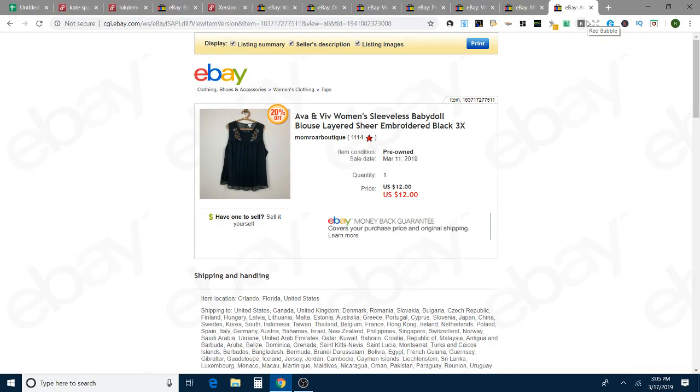This is an Ava and Viv sleeveless baby doll blouse — 3X size, really pretty. I'm not sure if it was ThredUp or the bins. I took an offer for $12, and that took six days to sell. I always thought Ava and Viv was a really good brand for plus size with quick turnaround, but then I went to a Style Encore and saw how inexpensively they were selling it — only a few dollars — so I've lowered my expectations for what I can get for that brand.